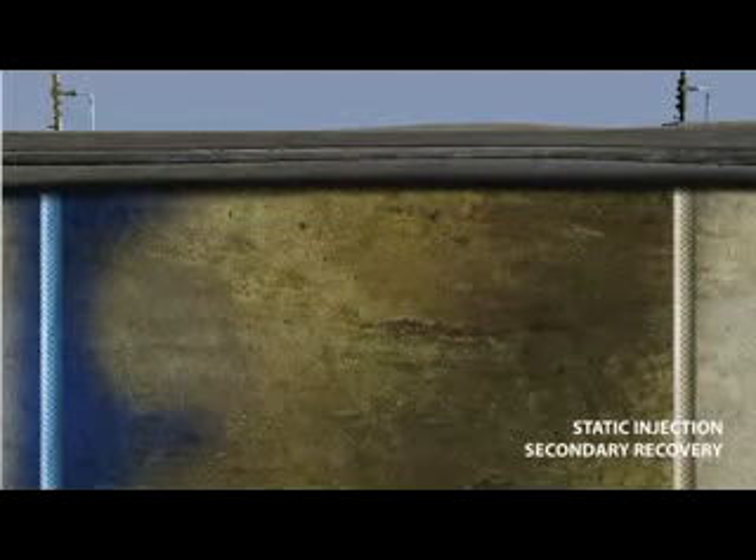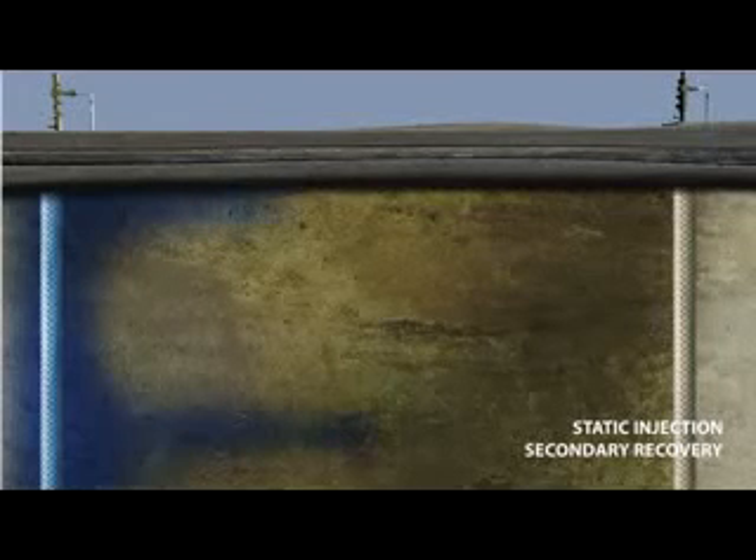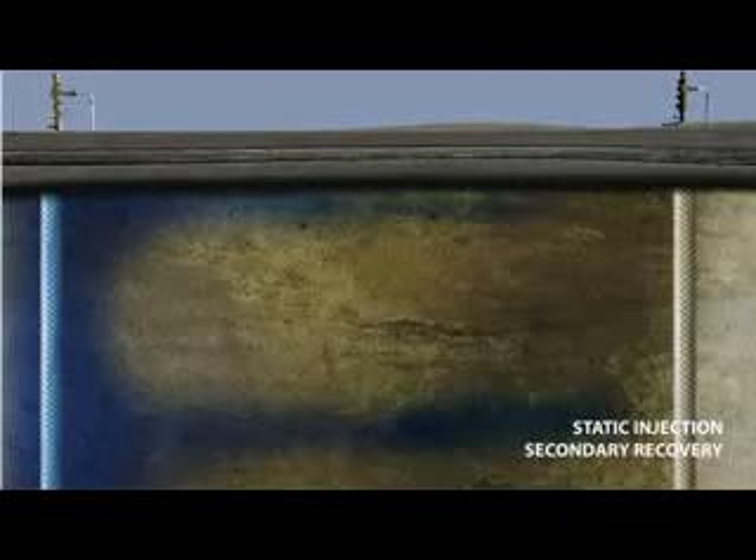But rock in the reservoir has varying permeabilities. The more permeable the rock is, the more easily fluid can flow through. Unfortunately, water flows more readily than oil, and it always takes the path of least resistance. Once water creates a channel through the permeable rock to the producing wellbore, there is little benefit in injecting additional water. It only bypasses the oil instead of sweeping it ahead.